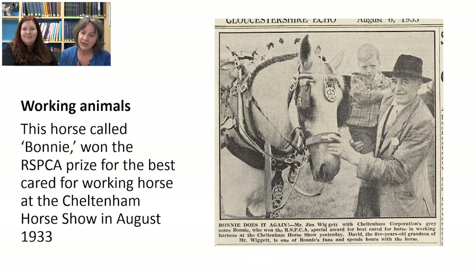We haven't talked much about working animals, but we have lots in our collections at the archives about sheepdogs, farm dogs, and working horses. Here's a clip from the newspaper about Bonnie, a working horse who won the RSPCA prize for the best cared-for working horse at the Cheltenham Horse Show in 1933 — getting on for 100 years ago. From the look of Bonnie, we think she worked as a cart horse or carriage horse. She's very beautifully looked after, with her mane all plaited, and you can see how proud her owner is of his lovely working horse.